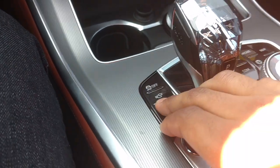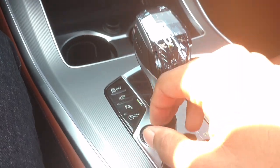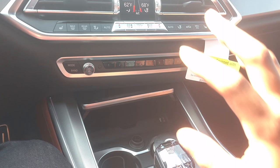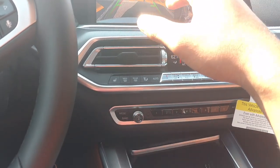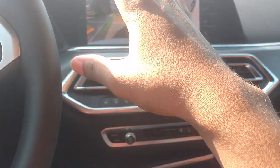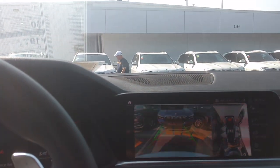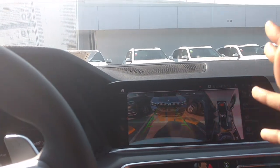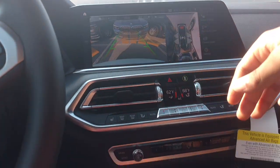Down here you got your parking sensors — if you want to turn those on or off. I would just keep them on so when they start beeping you know. You have parking sensors at the front of the car too — say if you're backing up and see another car, or if you're going into your driveway, or if you're going into your garage, this will beep at you and tell you you're too close to the wall.